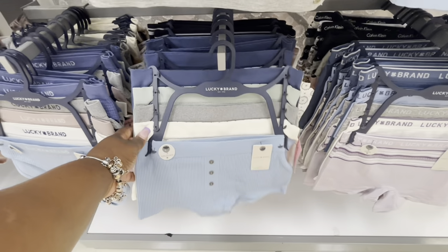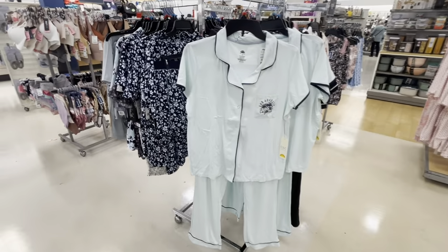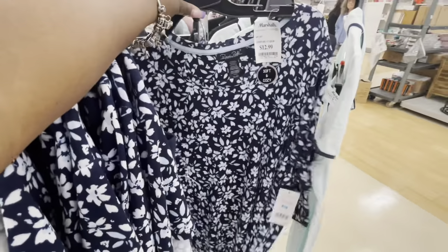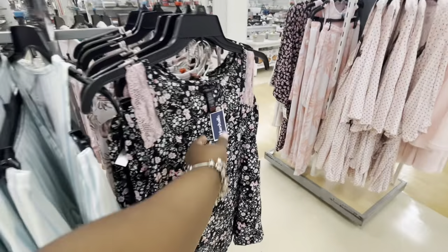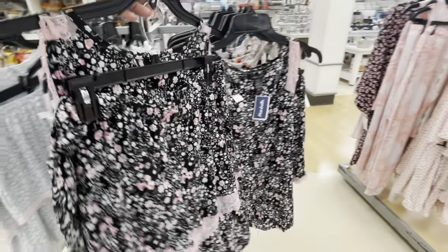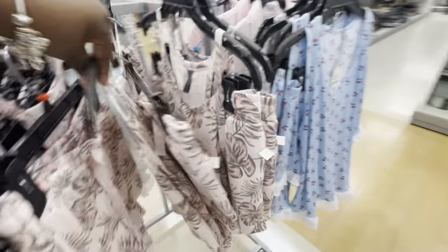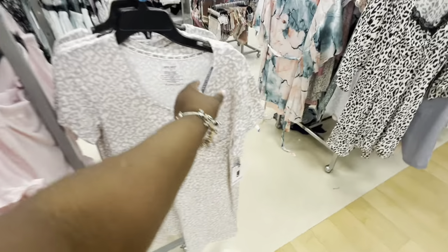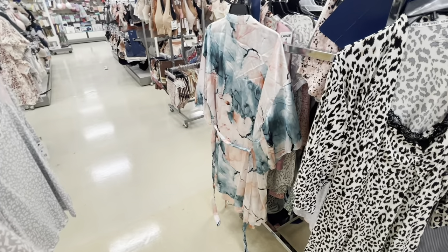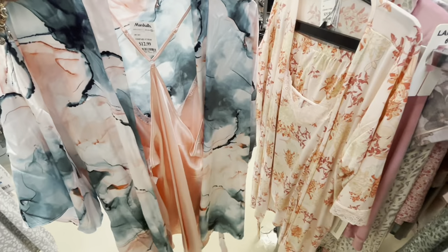They also have the Lucky Brand tops and bottoms. I see a robe that says Number One Mom - we're getting over there. $13. They have the cute little matching shorts to go with them. Oh look at the cute cherries - I feel like we've seen this before, I think at TJ Maxx. $10 - that's a pretty robe. Over here somebody must have changed their mind - $13.